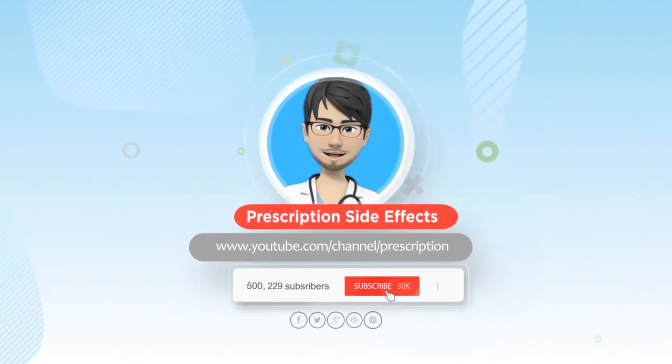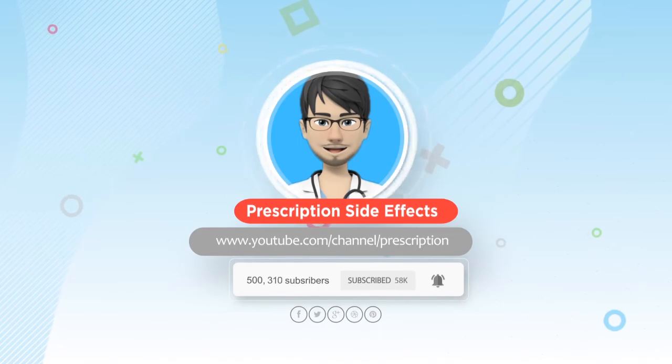Before you go, don't forget to subscribe and click the bell to make sure you stay up to date on my videos.